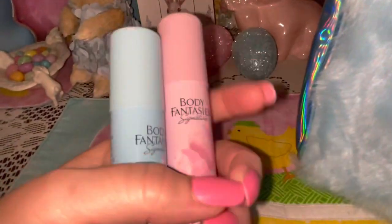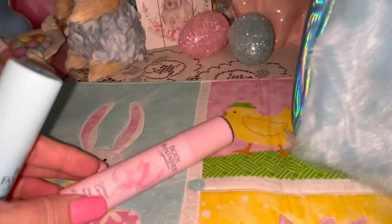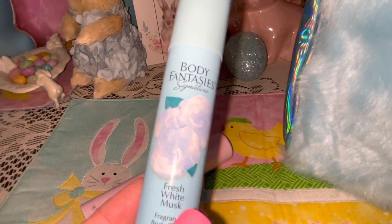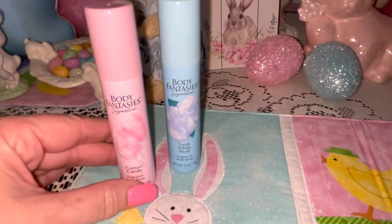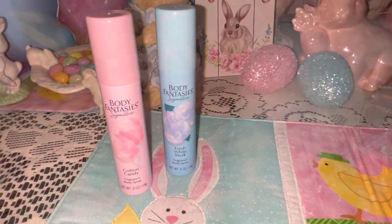I have a couple of these travel size body sprays by Body Fantasies. I have this beautiful pink one in cotton candy, and then I have this gorgeous cotton candy blue one that matches the purse perfectly — this one is in Fresh White Musk. I love the smell of both of these. I pick these up often and you can find these with the travel size shampoos and soaps at Walmart.